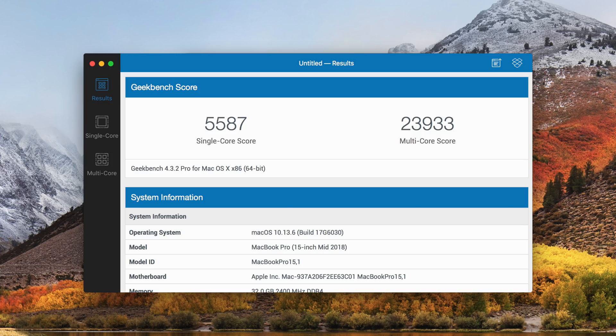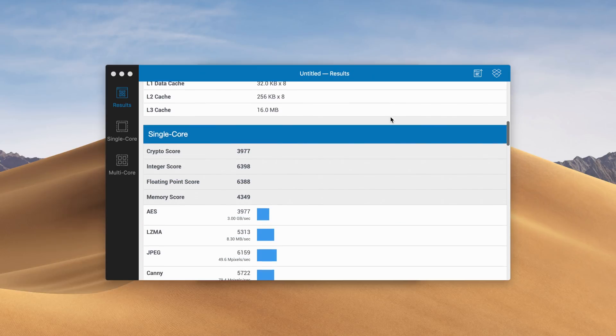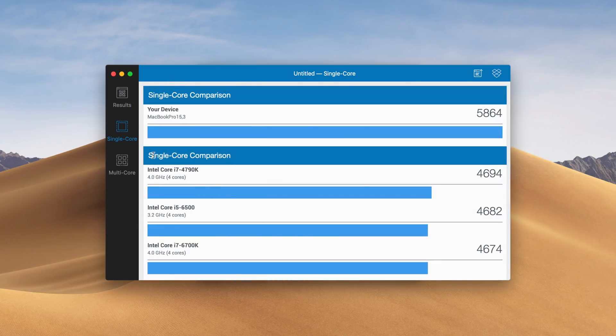For benchmarks: the 2018 model with a 560x GPU and i9 6-core scored around 23,000 for multi-core and 5,587 for single-core, whereas the 2019 model broke 30,000 in multi-core — which is very impressive for a laptop — and had a single-core score of 5,864.